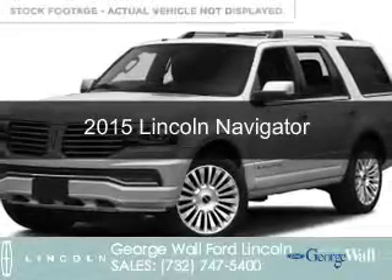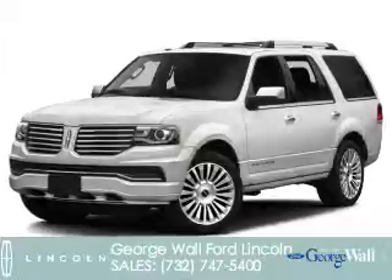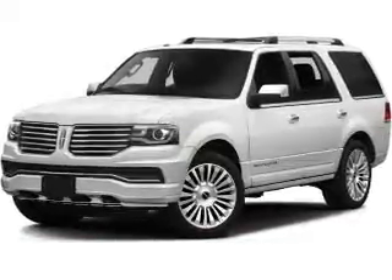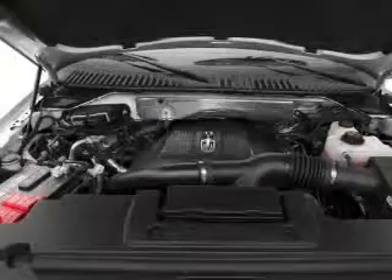This is a new 2015 Lincoln Navigator. It's powered by four-wheel drive, a 3.5-liter six-cylinder engine, and a six-speed automatic transmission.